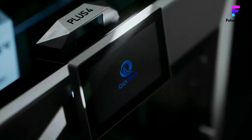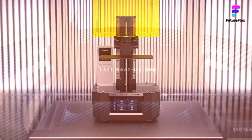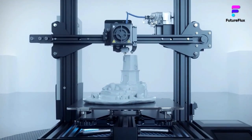In a world where innovation knows no bounds, 3D printers are at the forefront of transforming how we design, build, and create. From engineers crafting intricate prototypes to hobbyists printing custom gadgets at home, 3D printing has revolutionized industries and brought complex ideas to life.